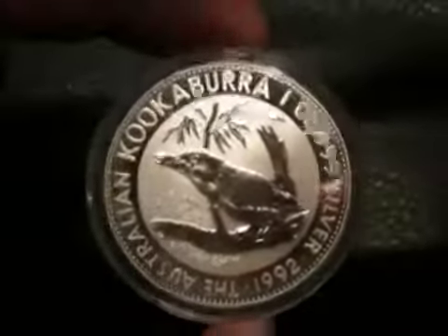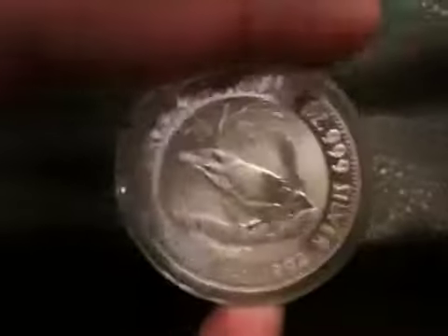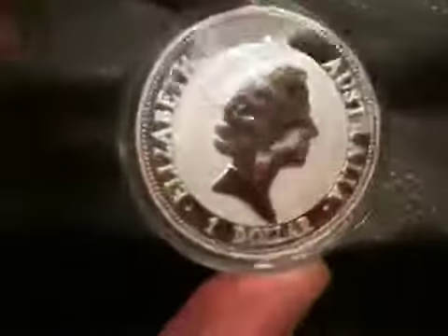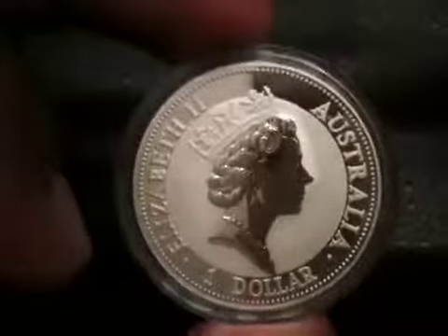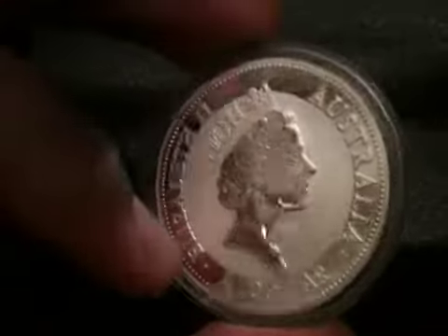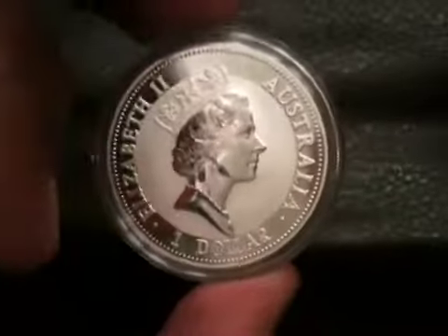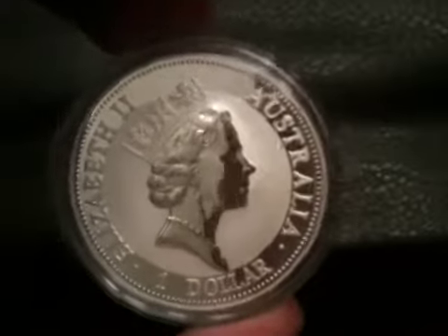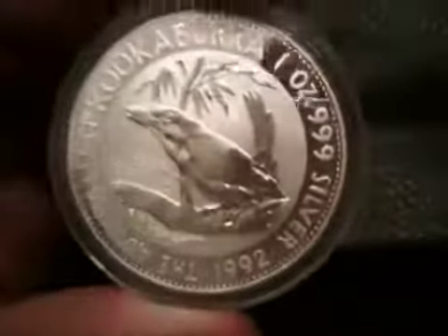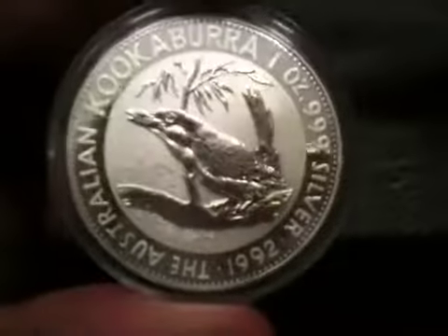I do like the Kookaburras and whenever I get a chance I snatch one up — this is one I really like. But I think I might like it more for the obverse than the reverse. I might have a crush on Queen Elizabeth — even on the older portrait she was attractive, even by today's standards. This is probably her in her 20s, so this portrait is probably from the 50s or 60s. Anyway, that's beside the point — it's a one-ounce '92 Kookaburra. Nice coin, thanks for watching, rate this review.